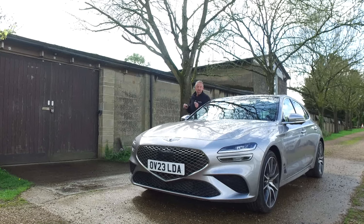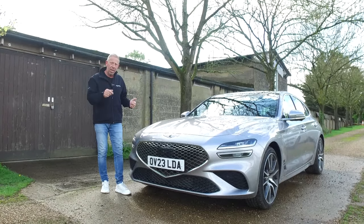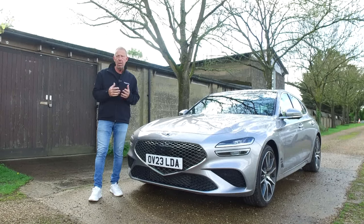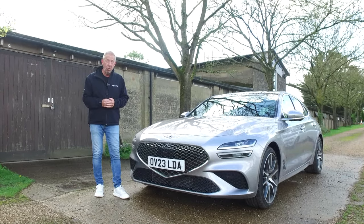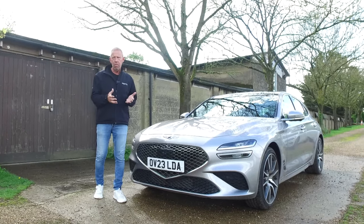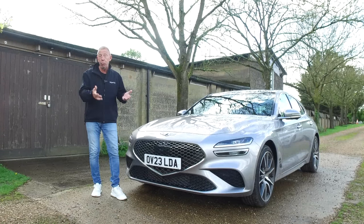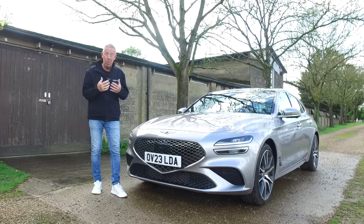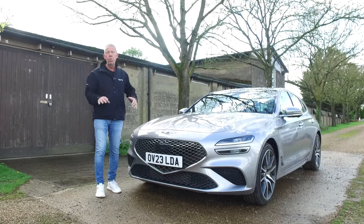There you have it — our review of the Genesis G70 Shooting Brake, or estate car as I like to call it. It's a good practical car and a good looking car. Genesis really do look after you on after-sales: you get a five-year unlimited mileage warranty — yes, unlimited mileage — plus a five-year free service plan where a Genesis concierge will collect the car and leave you with a loan car during servicing. On top of that, you get 12 years anti-corrosion warranty, three years paintwork warranty, and five years roadside assistance. It's a bit of a no-brainer. Get down to your Genesis showroom and give one a test drive.